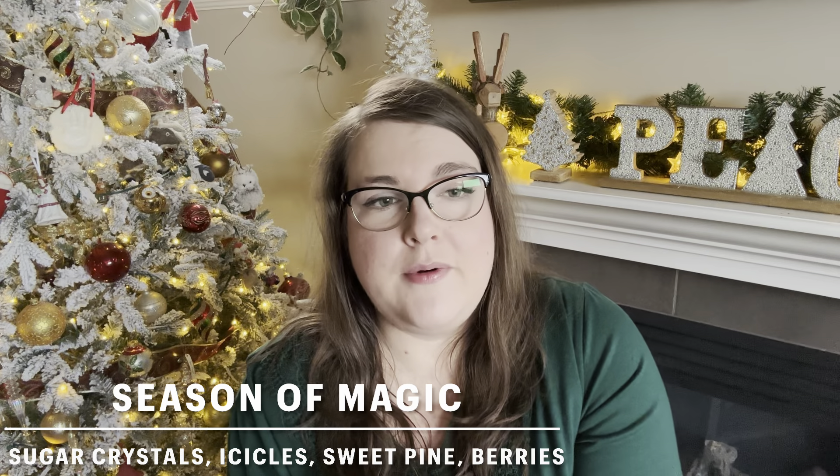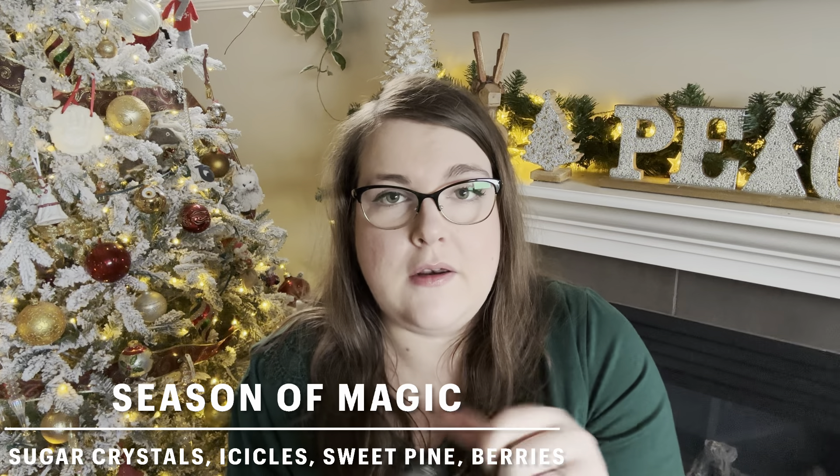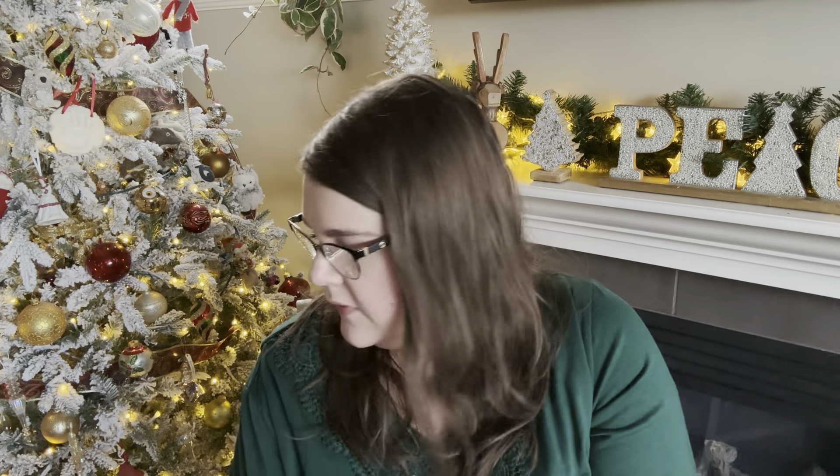Then we did two cubes of Season of Magic — the Disney bar — in my daughter's room around Christmas Day. It was a sweet pine scent with a bit of berry to it, kind of along the same lines as Red Berry and Spruce, but with a bit more of the sweet pine or sweet green notes. My daughter tends to like those kind of sweet pine scents so she really enjoyed this one. With two cubes it was a good two or three days at about a medium strength. I would recommend Season of Magic if you like sweet pine tree scents.